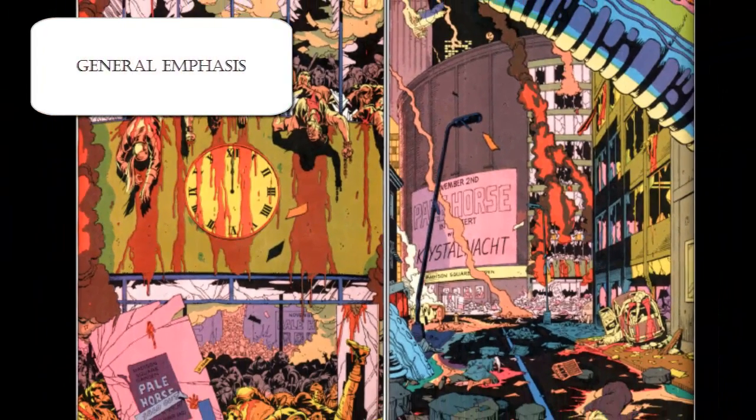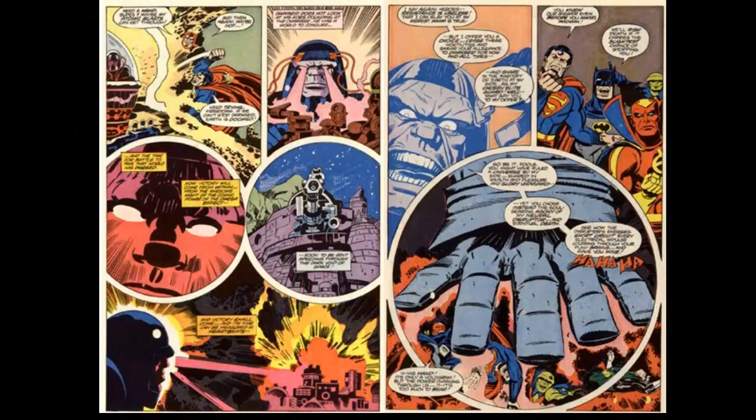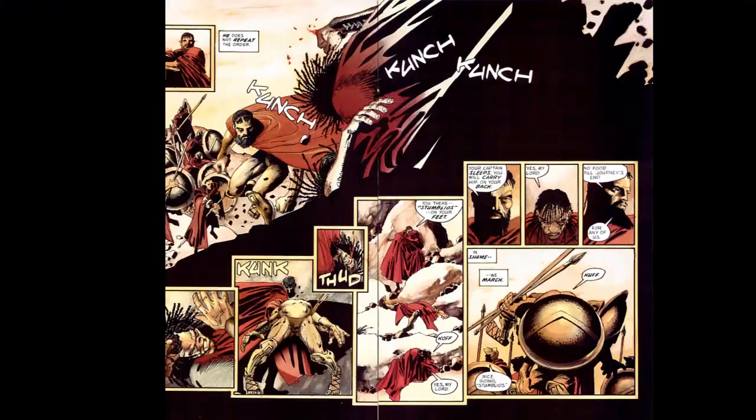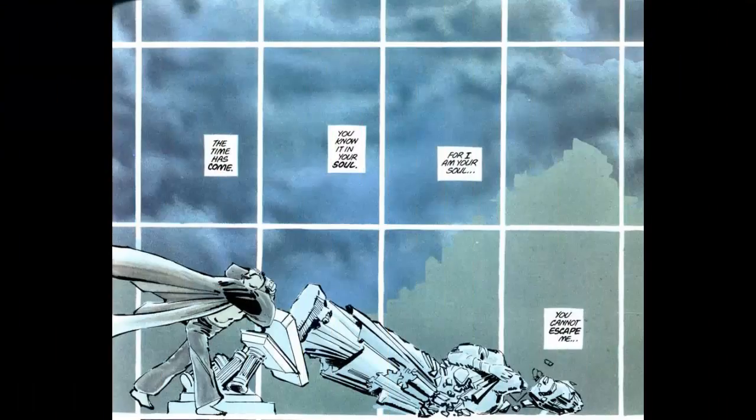Where comic artists such as Frank Miller were filling their pages with circular panels, irregular geometry, and panels within panels, Watchmen maintains geometric unity with a neoclassical obsession.